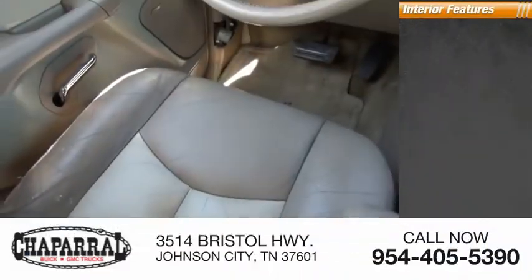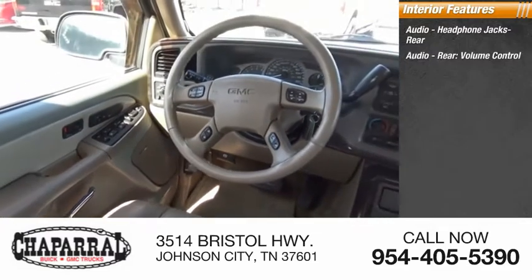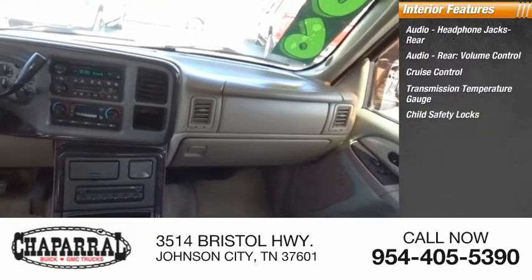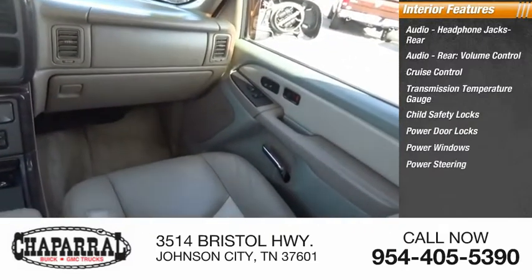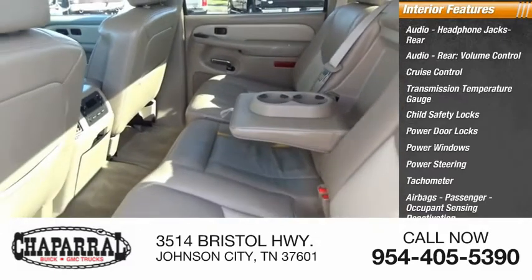Inside you'll find audio headphone jacks, rear audio volume control, cruise control, transmission temperature gauge, child safety locks, power door locks, power windows, power steering, tachometer, airbags, and passenger occupant sensing deactivation.